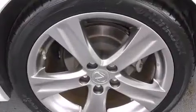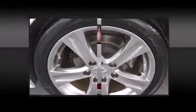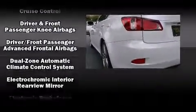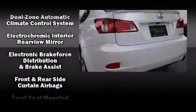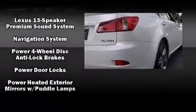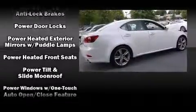Lexus ensures the safety and security of its passengers with equipment such as traction control, an emergency communication system, and four-wheel disc brakes with ABS. Electronic stability control ensures solid grip atop the road surface, no matter how challenging the driving conditions.